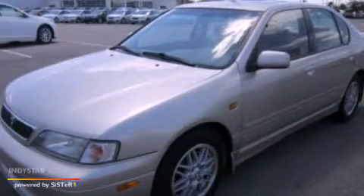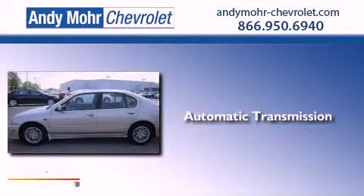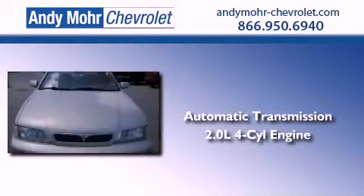This is a 2000 Infiniti G20. This four-door sedan has an automatic transmission and an inline four-cylinder engine.